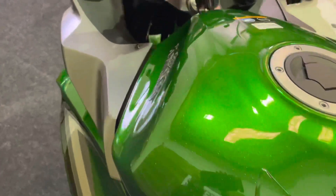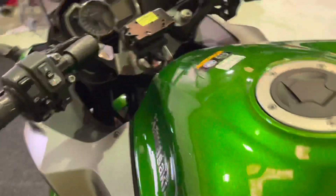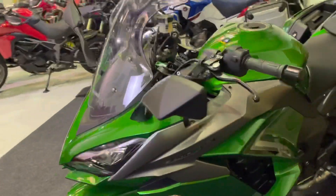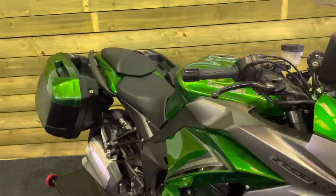Z1000SX tank pad. The petrol tank itself is unmarked, very much like the rest of the bike. A stunning example of this very popular sports tourer. If you like going fast and sporty bikes but want to do it in a bit of comfort, then this bike is very definitely one for you.